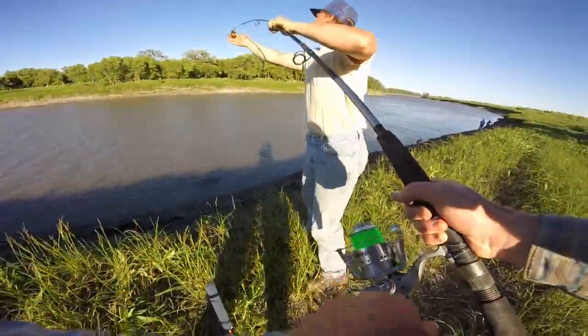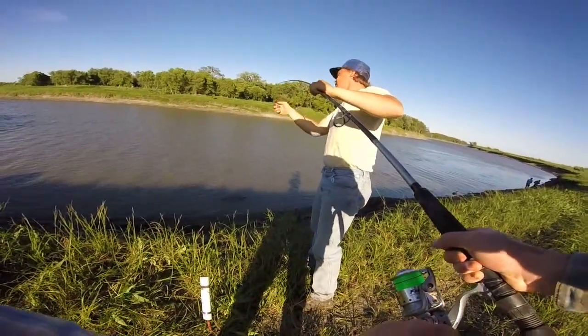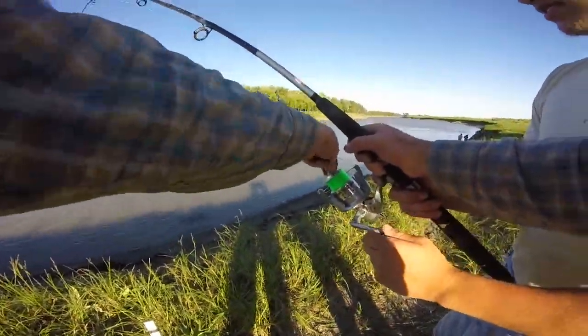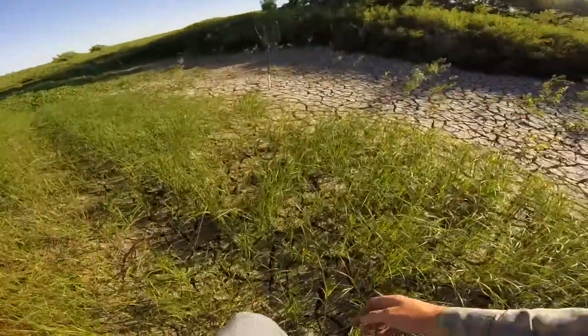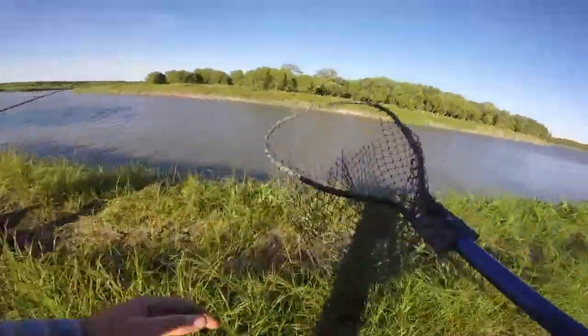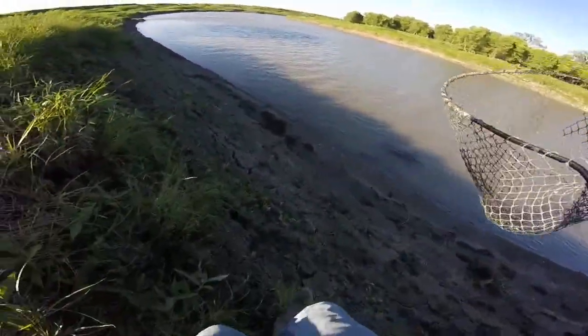He's hooked up but not fighting very hard. Here, grab him — it's not that big I don't think. I'll tighten your drag a little bit. Luke's hooked up his first cat of the year. Been here what, 45 minutes? Not even — just a little over half an hour.